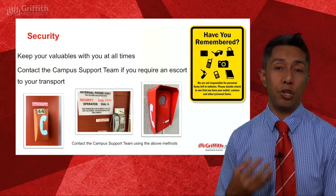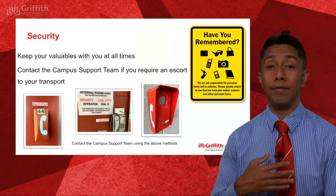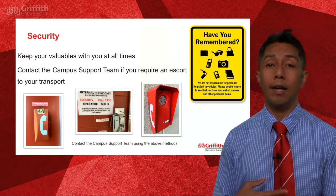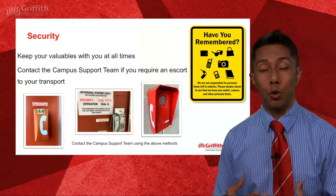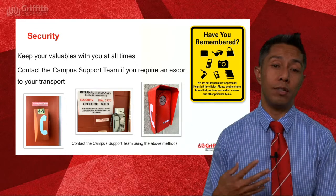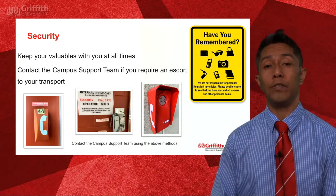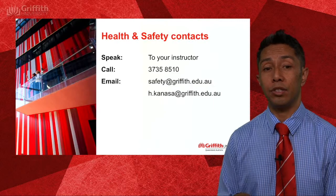In terms of security, please keep your valuables on you at all times. If you leave the room during a break to go outside or to the bathroom, take your valuables with you. If you have a night lecture and don't feel safe going back to your car, you can contact the campus support team who will provide an escort to your vehicle.